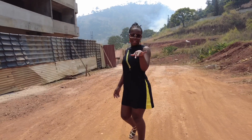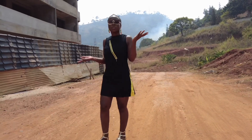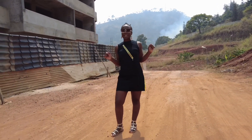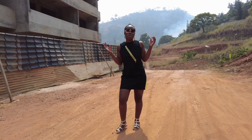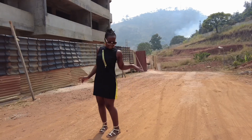Hey guys, welcome back to the channel, it's your girl MK. I just want to present to you my beautiful country Cameroon. I told you guys that Cameroon is evolving, things are changing, we are modernizing. So let me show you something — don't mind these roads.